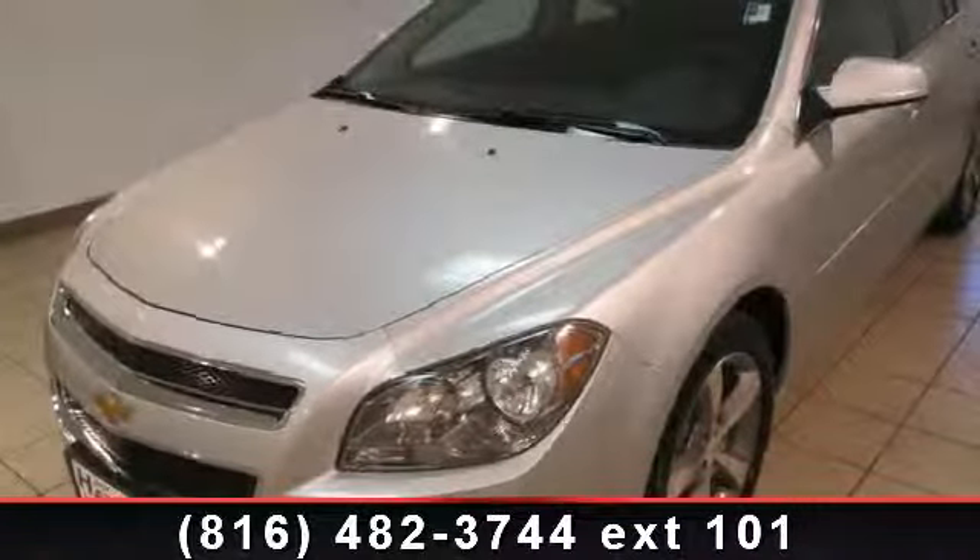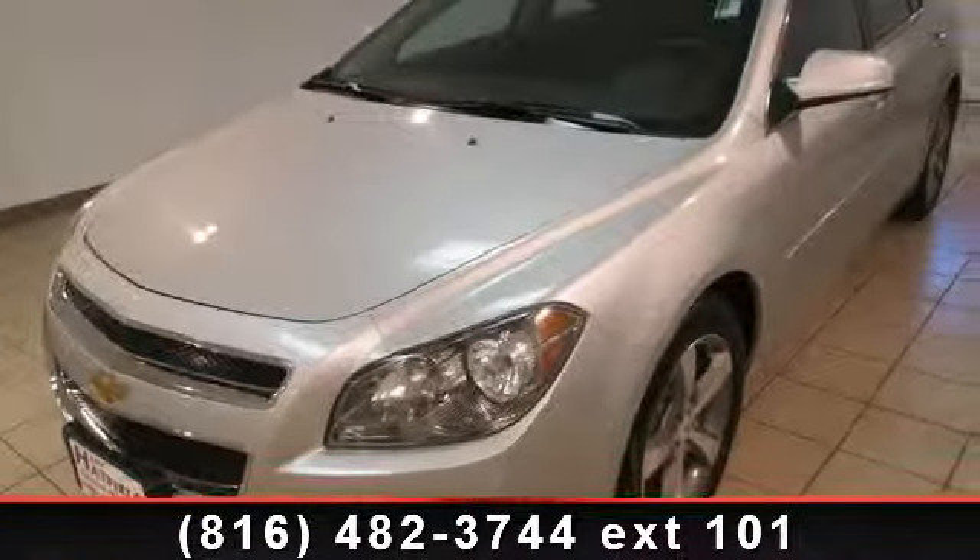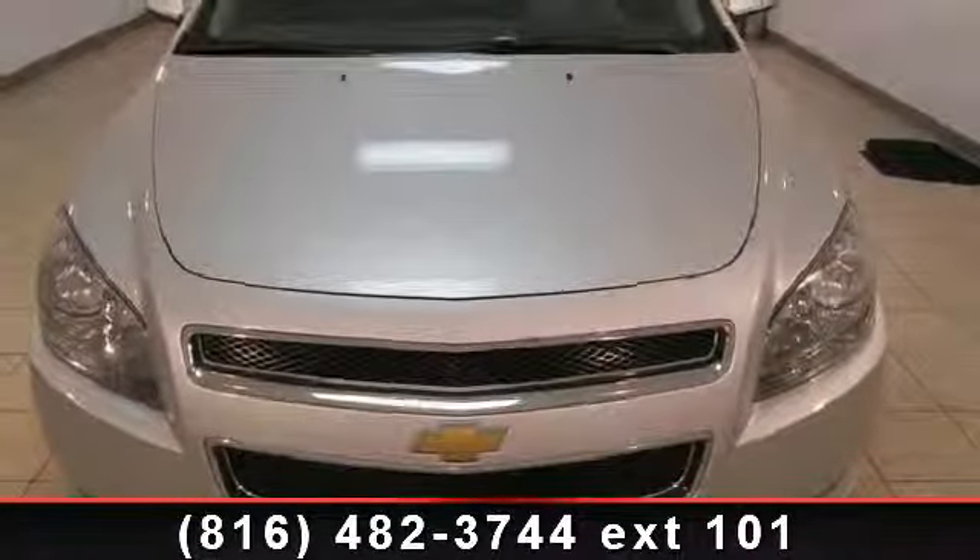Imagine yourself in this 2012 Chevrolet Malibu. If you are looking for a first-rate auto, this one could be yours today.